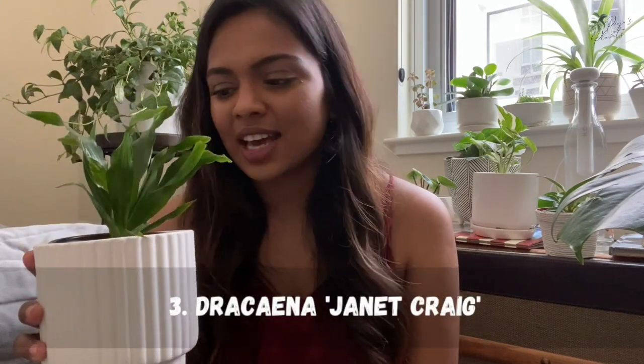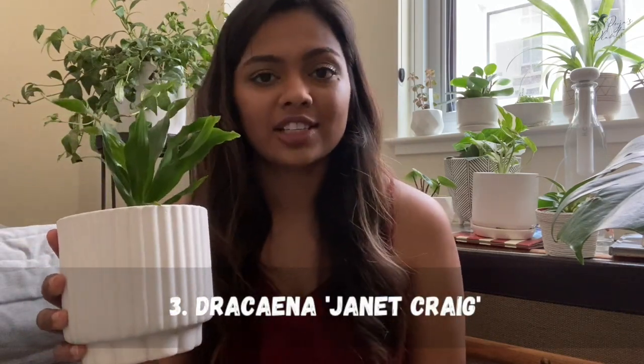It is a light feeder so you don't have to worry about fertilizing it, but if you want big leaves I would recommend fertilizing — I've been fertilizing and I'm beginning to see bigger leaves. Overall, a plant that's very hard to kill. The third plant is going to be the Janet Craig Dracaena.